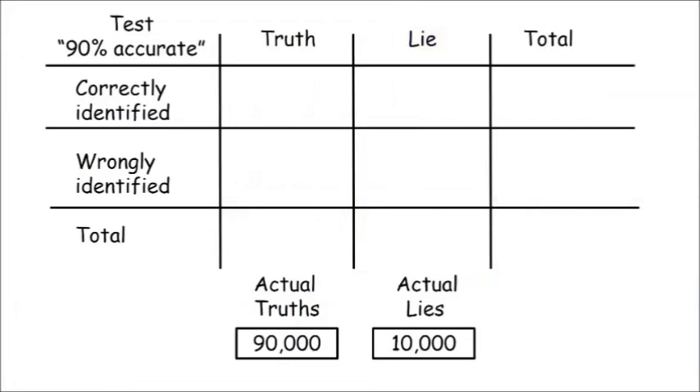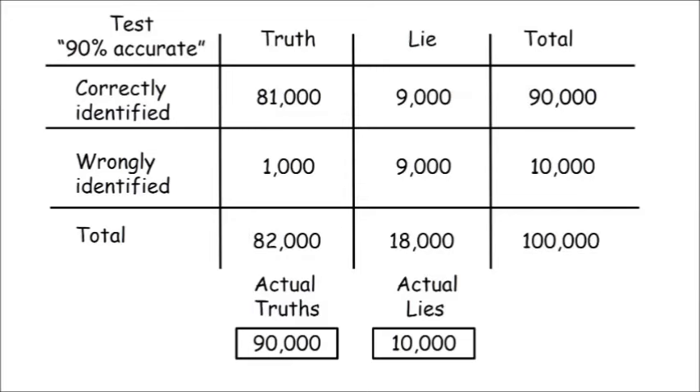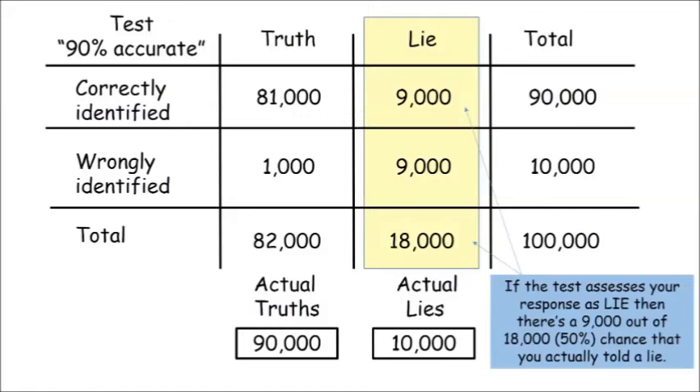Now let's carry out another 100,000 of the same tests, but on a generally much more honest population, in which 90% of the statements are actually truthful — that's 90,000 true statements — and only 10% are actually lies, so that's 10,000 lies. It will correctly say that 90% of the 90,000 true statements are true — that's 81,000 — but will incorrectly say that 10% of them, 9,000, are lies. It will also correctly say that 90% of the 10,000 lies are lies — that's 9,000 — and incorrectly say that 10% of the lies are truthful statements, that's 1,000. In this scenario, the test indicates 18,000 lies, but that figure is made up of 9,000 actual lies and 9,000 wrongly assessed truthful statements. Because so many more people are telling the truth, the incorrectly identified 10% of them amounts to the same as the number of correctly identified lies. When talking about percentages, you must always ask: percentage of what?